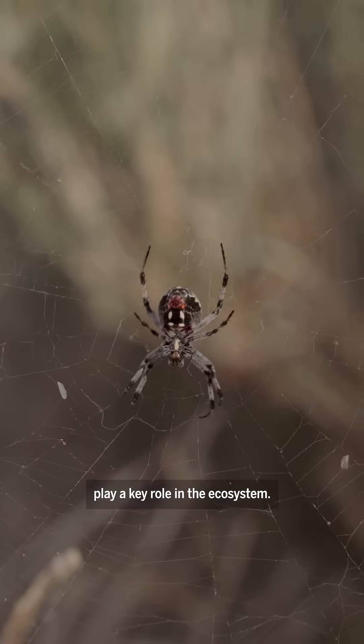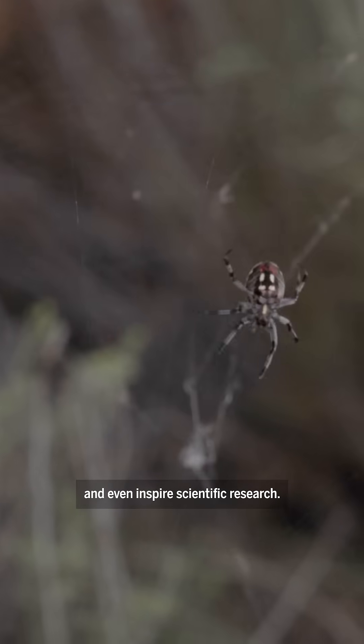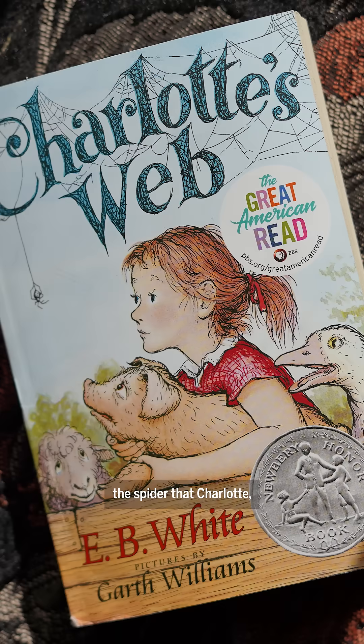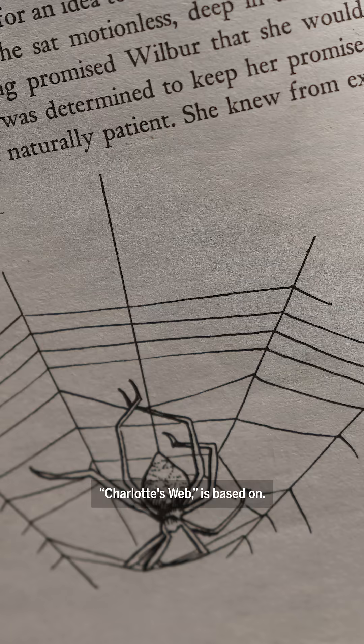Orb weavers play a key role in the ecosystem. They control insect populations, feed birds, and even inspire scientific research. It's an orb weaver just like the barn spider — the spider that Charlotte, in the children's book Charlotte's Web, is based on.